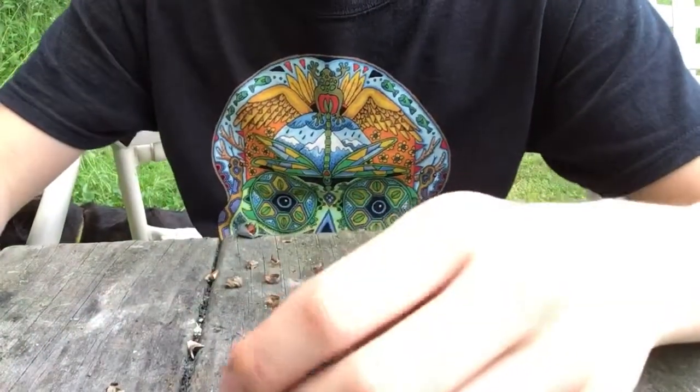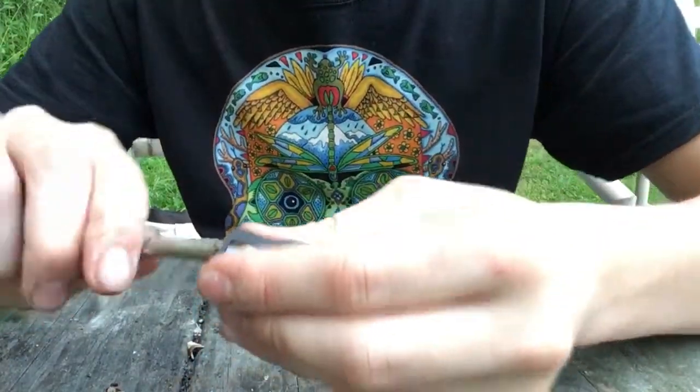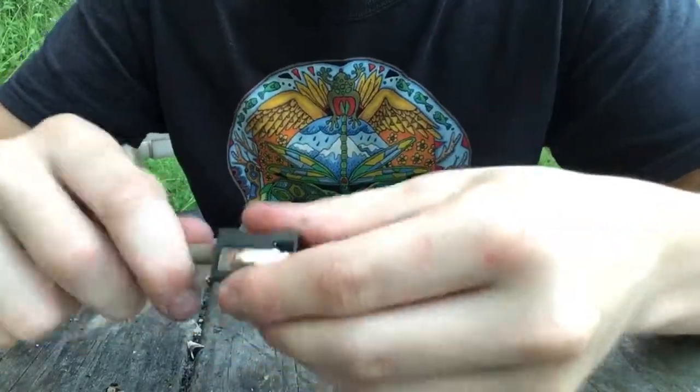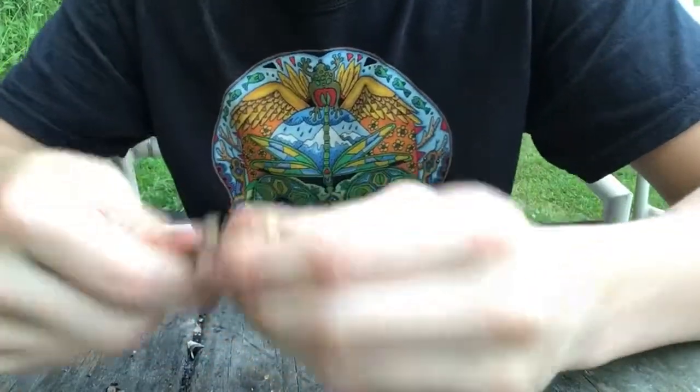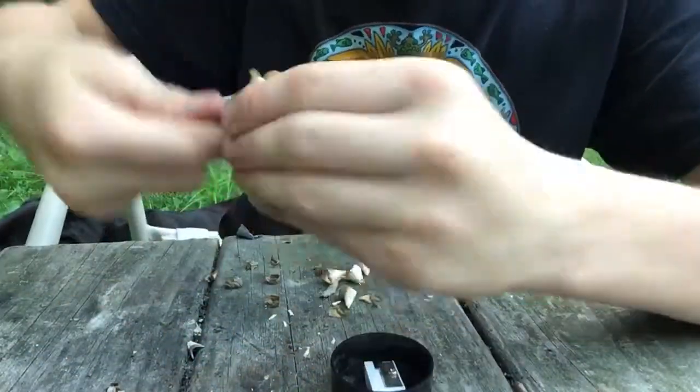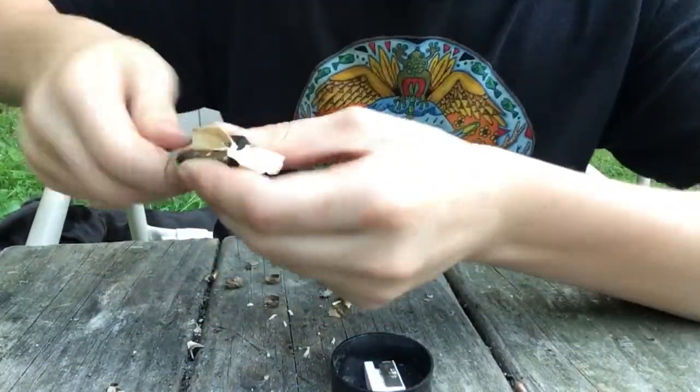I'm going to give you one reason right now. If you go like this with a stick, you create these fine wood shavings, which is a great, easy fire starter. You get a lot of them.